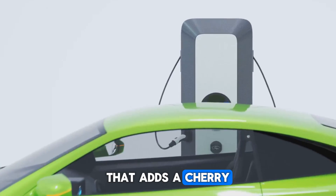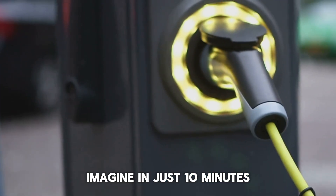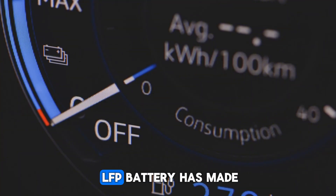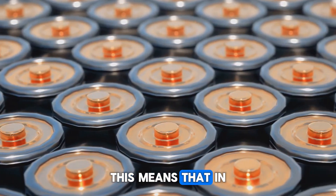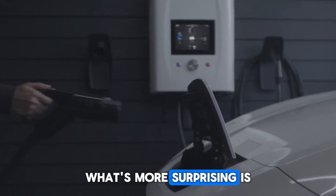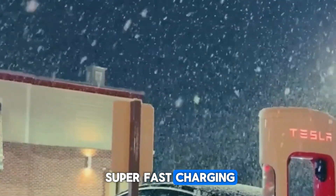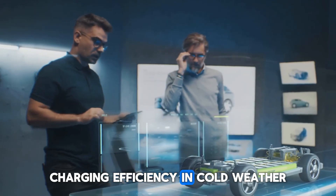Here's another remarkable capability: the battery's charging speed. In just 10 minutes, your vehicle is charged enough to cover an astonishing 600 kilometers, or roughly 400 miles. The Shenxing Plus LFP battery has made this possible with its 4C super-fast charging technology, meaning that in just 10 minutes of charging you can achieve a range that most EVs struggle to offer on a full charge. Even at extreme temperatures as low as -24°C or -4°F, this battery offers super-fast charging, addressing one of the most challenging issues in the EV industry.